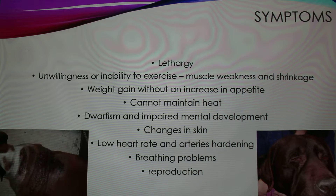The symptoms include lethargy, unwillingness or inability to exercise, muscle weakness and shrinkage, and weight gain without an increase in appetite. The animal also can't maintain their own body heat, so they'll seek out warm shelters. Dwarfism and impaired mental development can occur, but only if the thyroid problem is present during infancy.